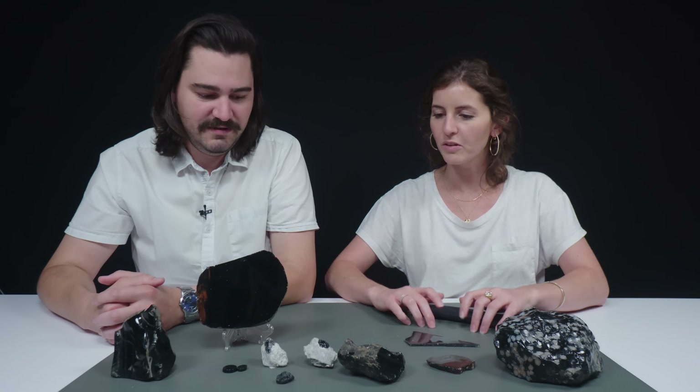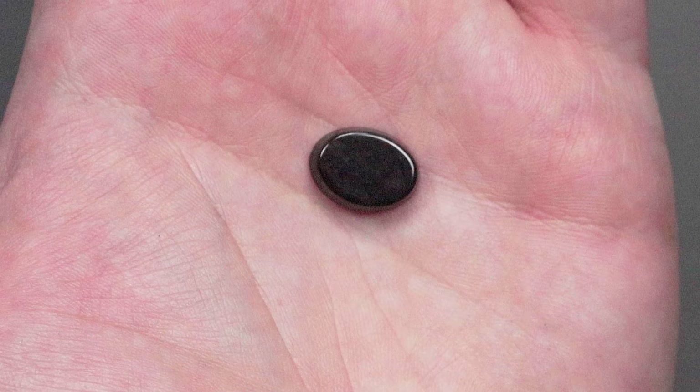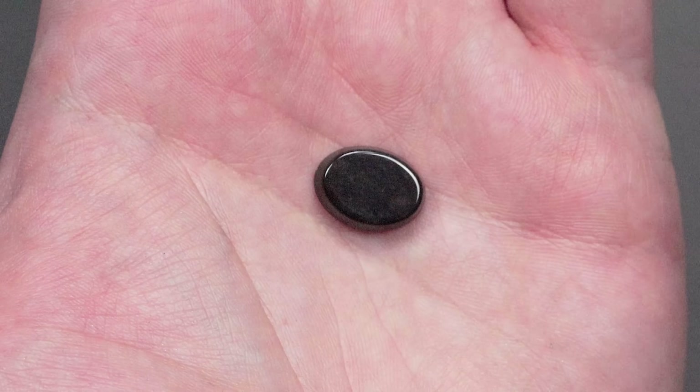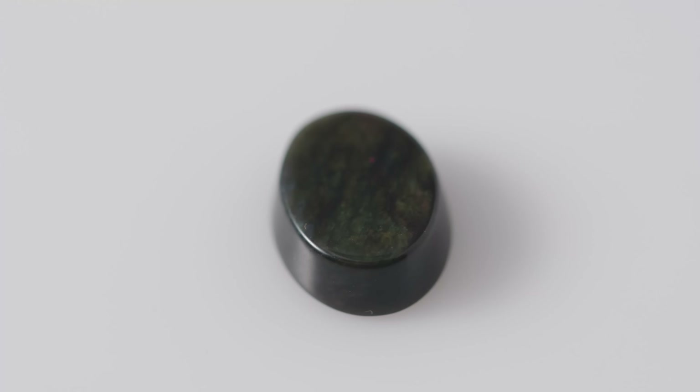Let's go to the velvet obsidian. We've got some checker pieces here. At the right angle, these can show you the colors of a peacock's tail. These come from Mexico specifically, and they really do kind of look like crushed velvet.